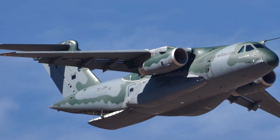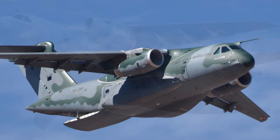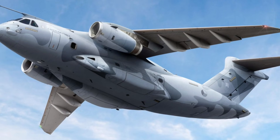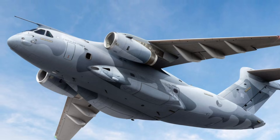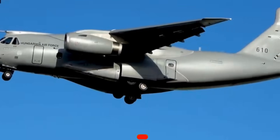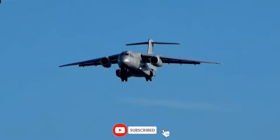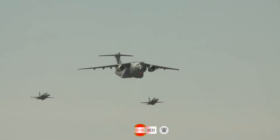At the end of the day, this aircraft represents something bigger than technology. It's a reminder that innovation can come from anywhere — even a place the world never expected. If you love uncovering hidden military tech like this, hit that subscribe button, join Jet Force News, and let's keep exploring the machines shaping tomorrow's battlefield.